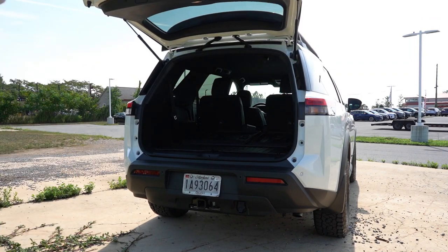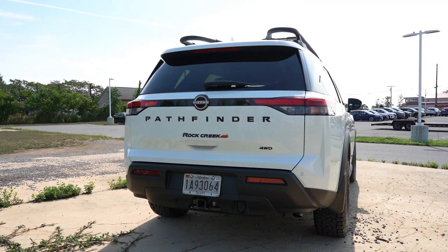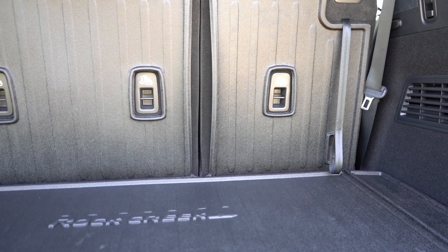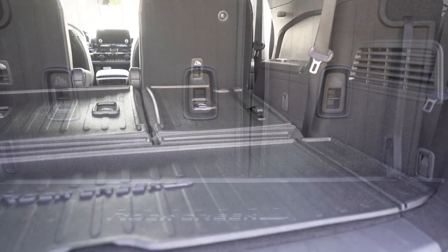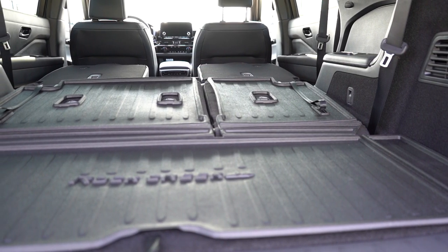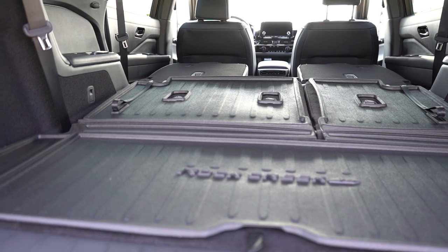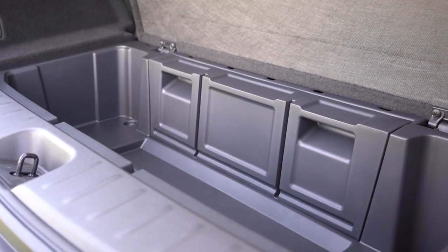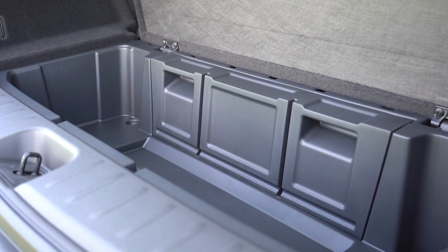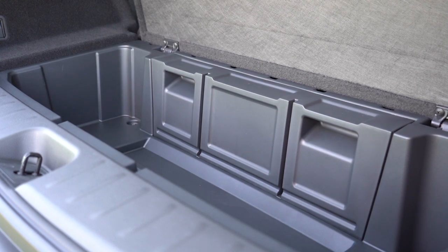Now around to the back of the Pathfinder: when it comes to opening the rear tailgate, it's a power tailgate for the SL and up, and a hands-free power tailgate for the Platinum, but for the Rock Creek it's a manual tailgate. Once opened, cargo capacity comes in at 16.6 cubic feet. With the third row folded, that bumps up to 45 cubic feet; with all rows folded, 80.5 cubic feet. There's also more in-floor storage under the cargo floor than I typically see in most three-row SUVs — a ton of space down there.